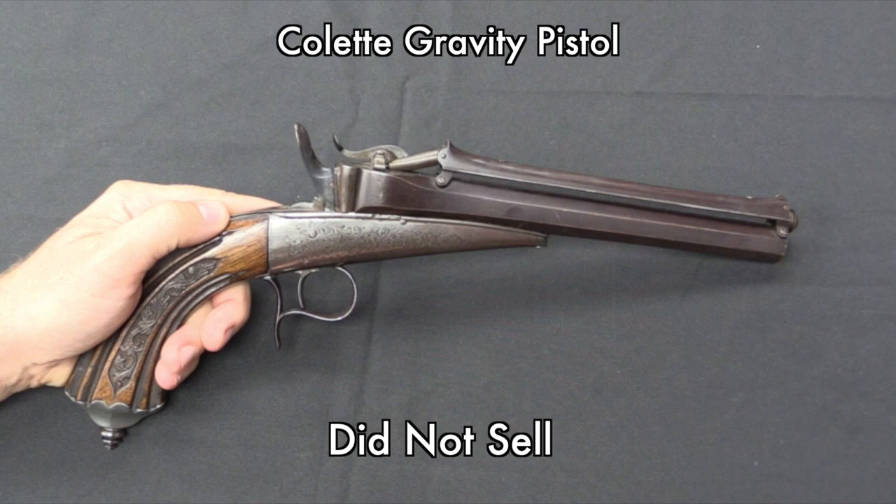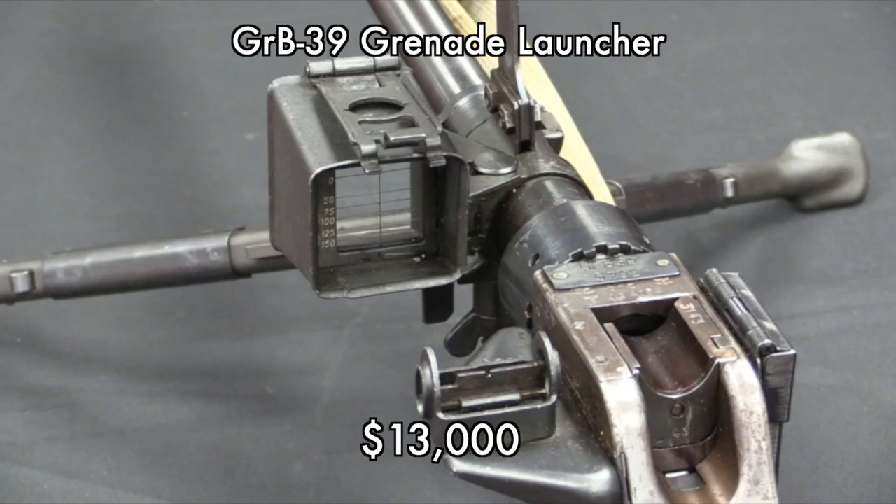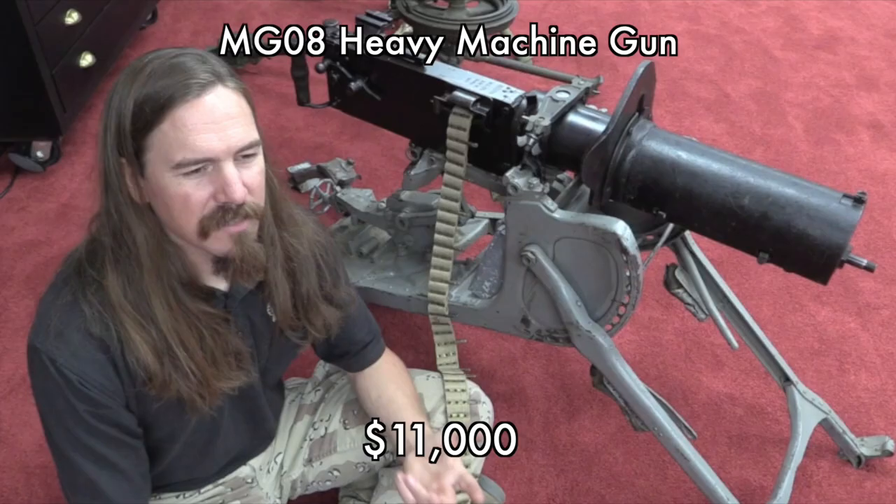Also, items that are marked as 'did not sell' — there are a number of reasons that could be behind that. Most common would probably be that there was a reserve price set for the item by the consigner, and the bidding didn't meet that reserve, so it doesn't sell. That item may go back to the consigner, may come up in a future auction with a lower reserve, or any number of things.